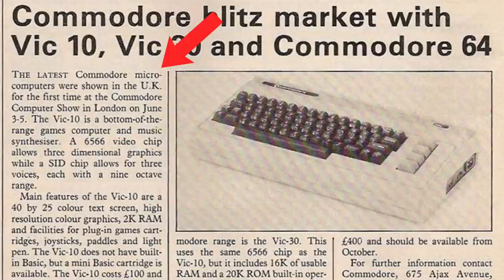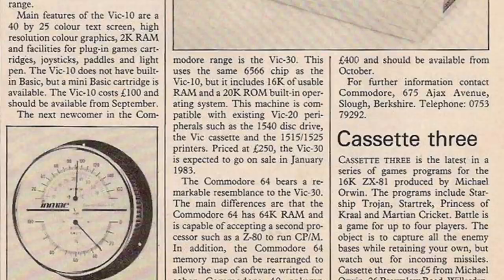So I read the article. The latest Commodore microcomputers were shown in the UK for the first time at the Commodore Computer Show in London on June 3rd through 5th, 1982. The VIC-10 is a bottom-of-the-range games computer and music synthesizer. A 6566 video chip allows three-dimensional graphics, while a SID chip allows for three voices, each with a nine-octave range. Main features of the VIC-10 are a 40x25 color text screen, high-resolution color graphics, 2K of RAM, and facilities for plug-in games cartridges, joysticks, paddles, and light pen. The VIC-10 does not have built-in BASIC, but a mini BASIC cartridge is available. The VIC-10 costs £100 and should be available from September 1982.